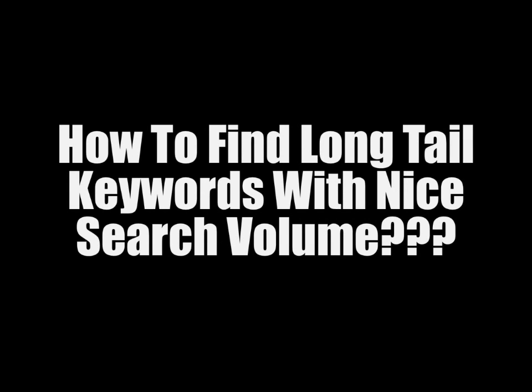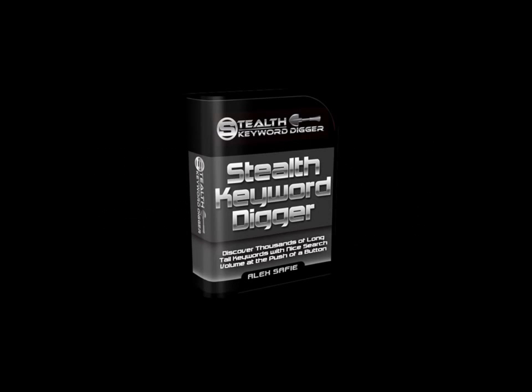But how do you go about finding long tail keywords that have a nice search volume? It used to take me about 5 hours going through a process I did manually. But in the back of my mind I always knew it was something that could be automated, and that's why I decided to create Stealth Keyword Digger. With Stealth Keyword Digger you can find thousands of long tail keywords with nice search volume at the push of a button.